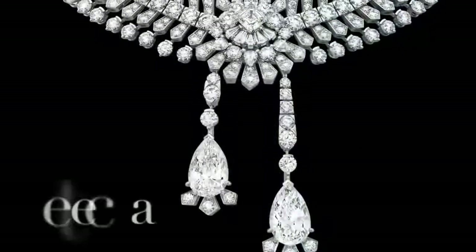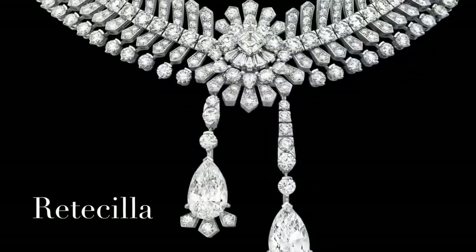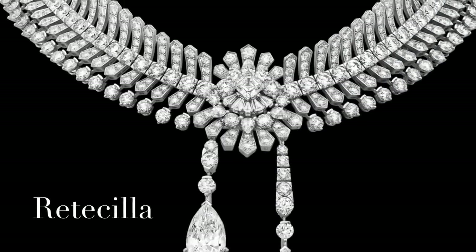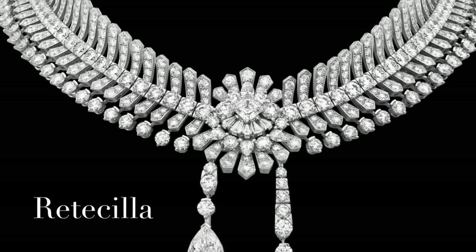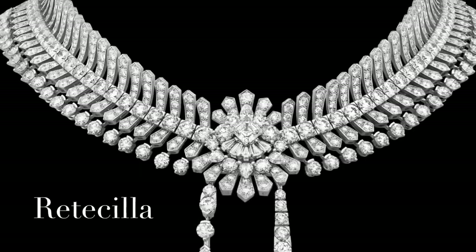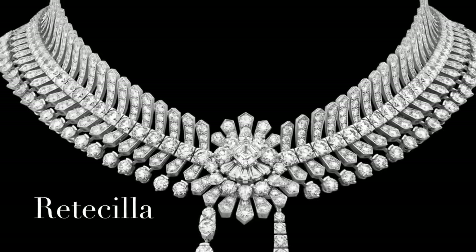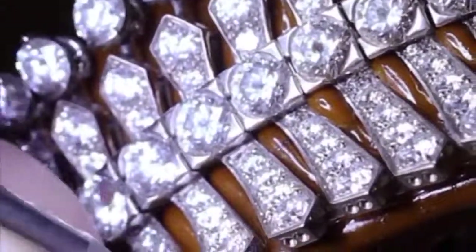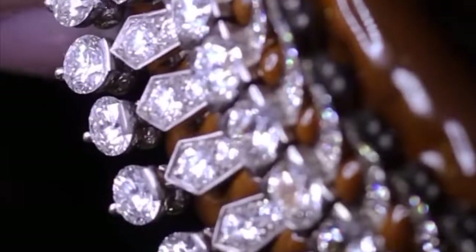Another piece in the collection is this elegant necklace with detachable pendants set in white gold, featuring two pear-shaped D-FL Type 2A diamonds of 6.60 carats and 6.31 carats. Echoing the ruffs of the Renaissance, this glittering necklace brings together two of the Maison's cherished themes: couture and the white jewelry tradition.